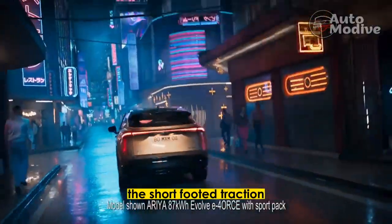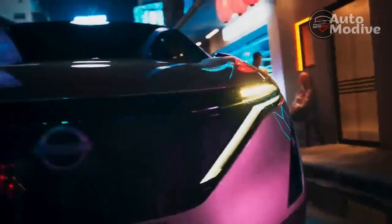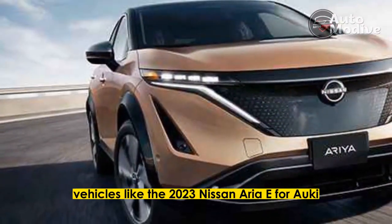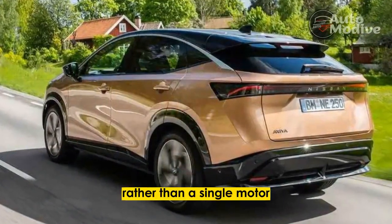The sure-footed traction and all-weather capability of all-wheel drive is something many families now see as a must-have in any utility vehicle. Likewise, we've come to expect that AWD electric vehicles like the 2023 Nissan Aurea E-4 Aucy are quicker accelerating, too, with dual motors rather than a single motor.